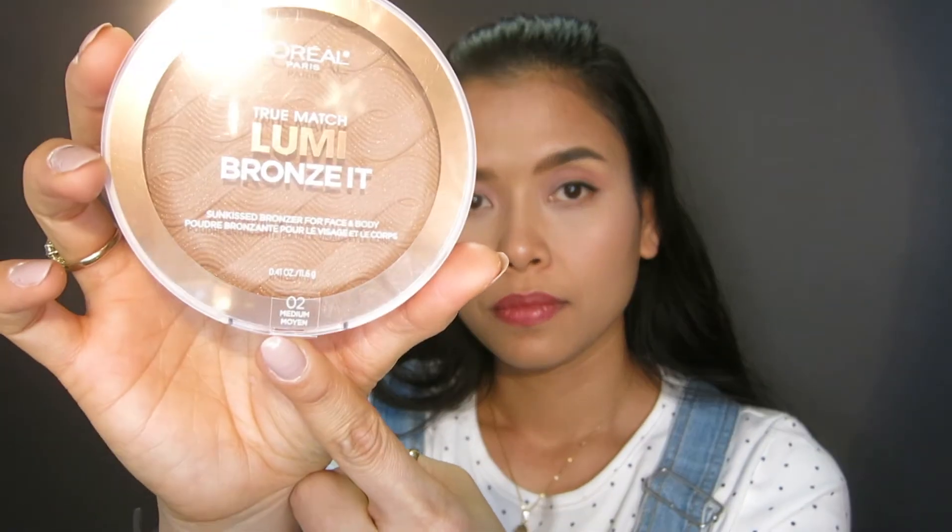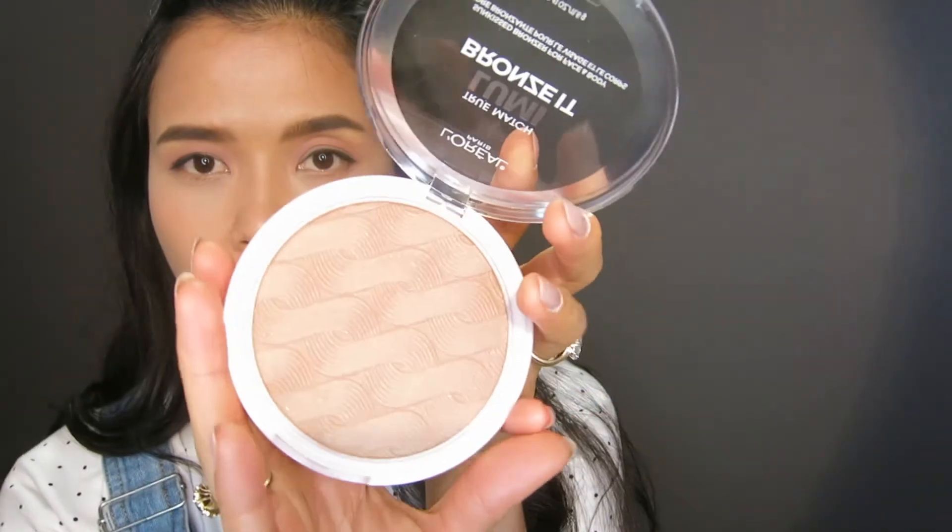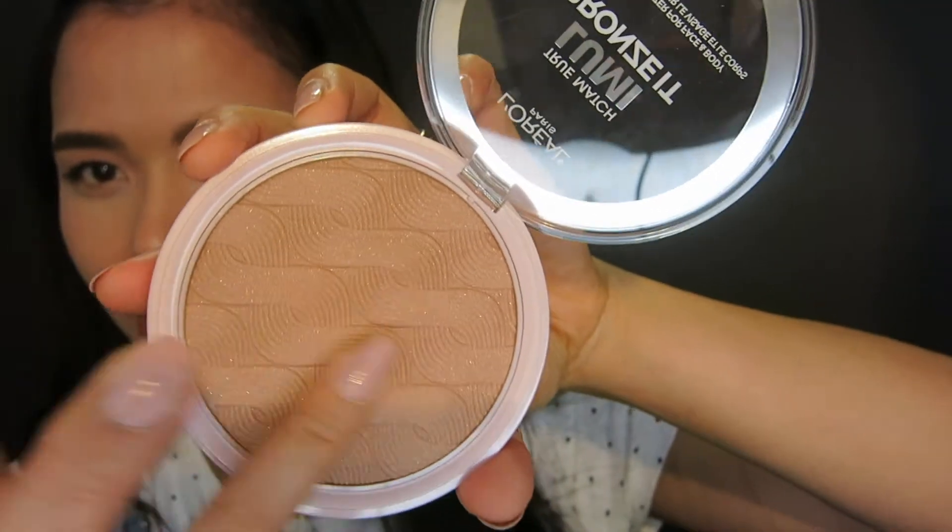It is a pretty big pan and we are getting about 0.41 ounce and 11.6 grams. I wasn't going to get this but it's kind of interesting because it has some shimmers in it — or should we say a little bit of glitter particles. The name is right there, medium shade, and I really love the detailing of it.